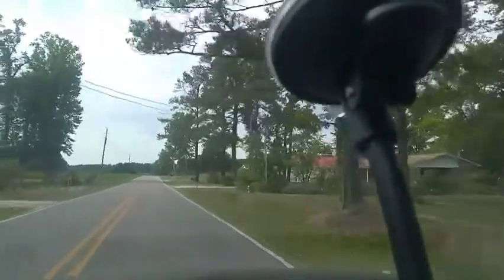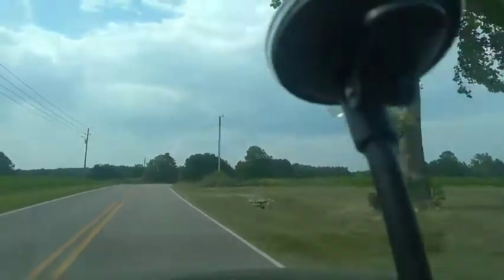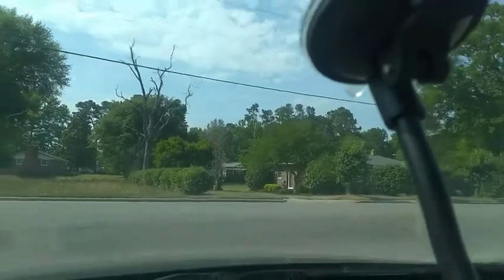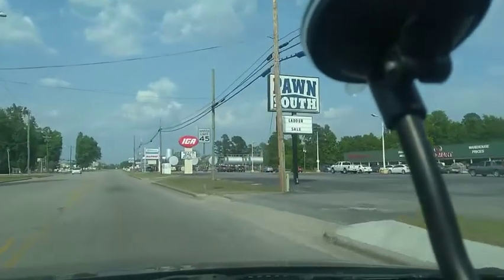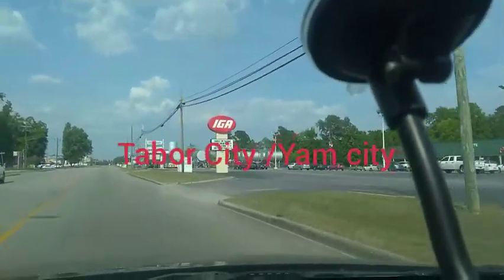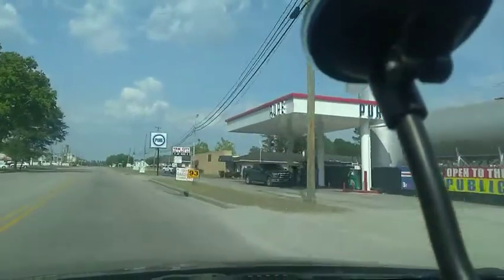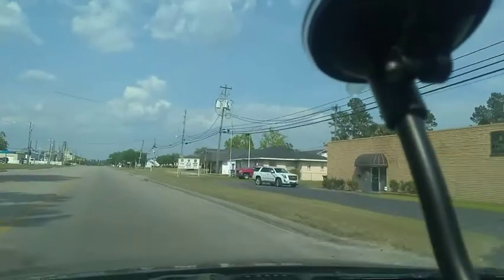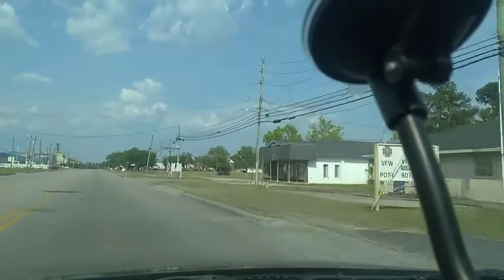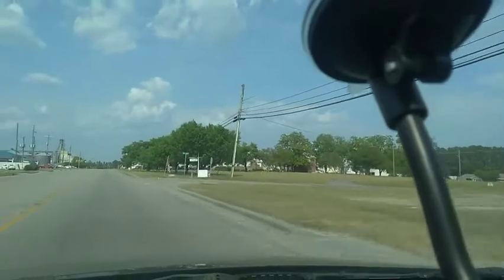So now we're getting into the little country park. We've got some corn fields. Now you guys can see there's an IGA, a Walgreens, Maxway — Maxway is like Roses, you can buy clothes and stuff in there. They have Yam City, that's a gas station. You can buy gas and propane and all that stuff. They got Sunoco and their gas prices are $2.95.